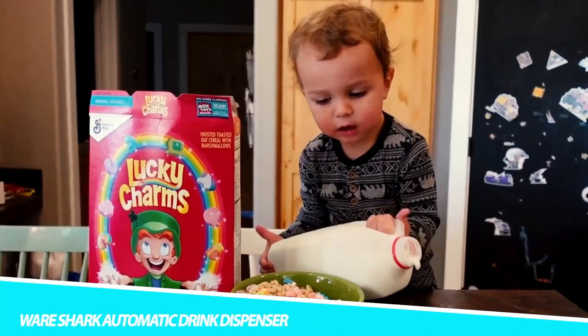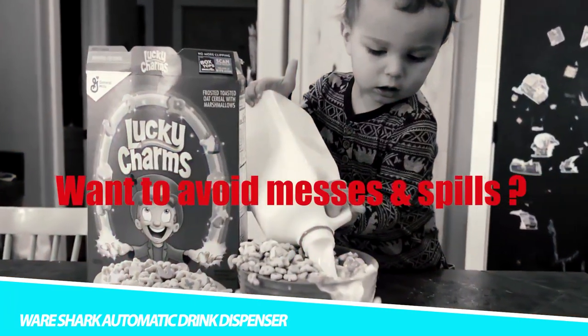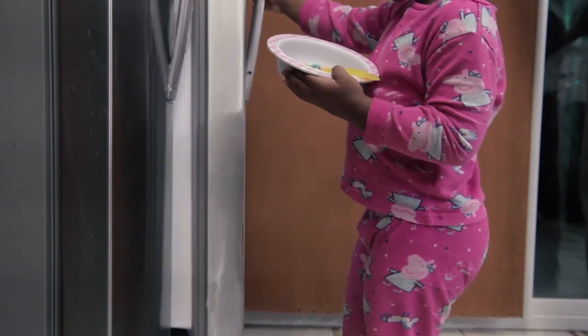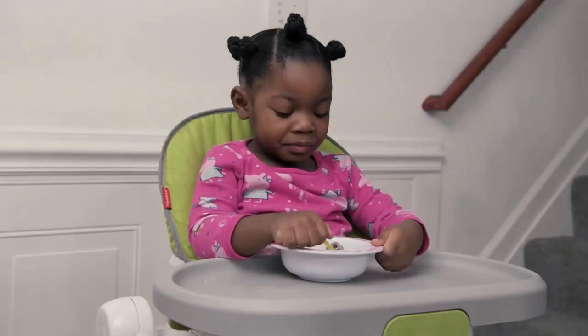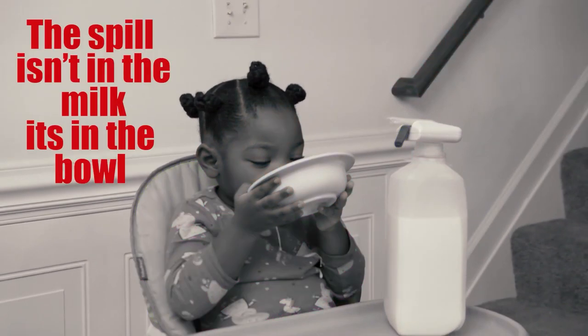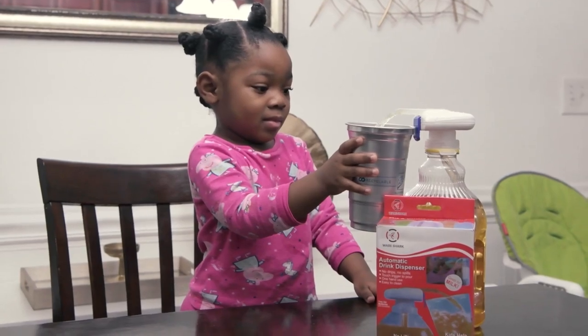WearShark Automatic Drink Dispenser. Pouring drinks can be a hassle, but not with the WearShark Automatic Drink Dispenser. Rather than picking up bulky beverage containers, use this mini automatic beverage tap to get what you need with ease. If your child tends to pour milk or juice everywhere, this small and lightweight gadget will take care of that — it gives any beverage container an easy-to-use faucet and can even work as a milk pump dispenser. It prevents overflow, dripping, and waste. Simply tap the front with your bottle or bowl and it automatically dispenses liquid. Compatible with most bottles and jugs with 2.5 cm, 3.5 cm, and 4.5 cm mouth diameters, it operates with two AA batteries.